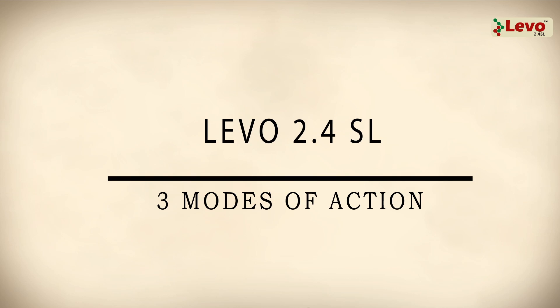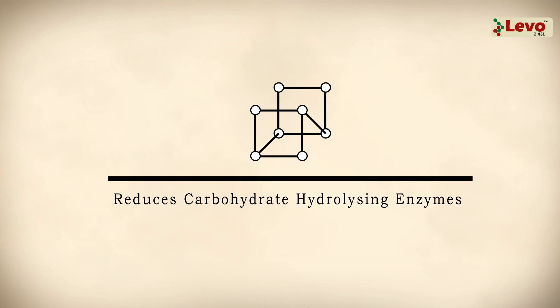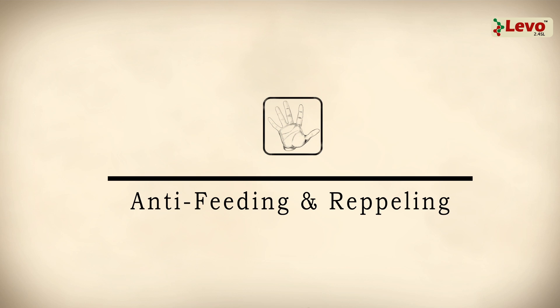Laveau 2.4 SL has three distinctive modes of action, making it very effective. It stimulates enzyme action, reduces carbohydrate-hydrolyzing enzymes, and heightens anti-feeding and repelling activity.